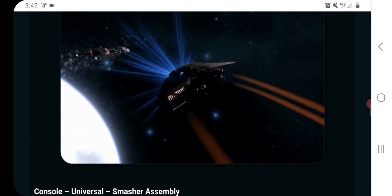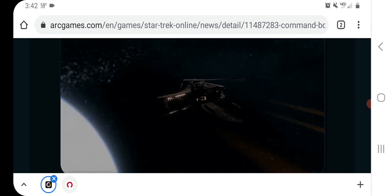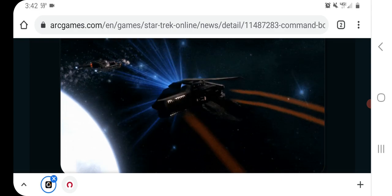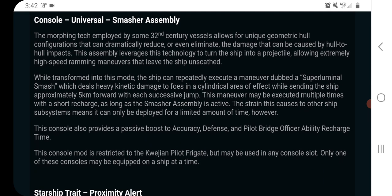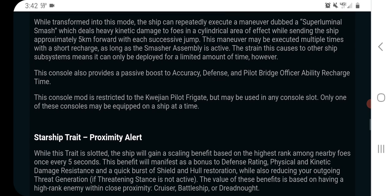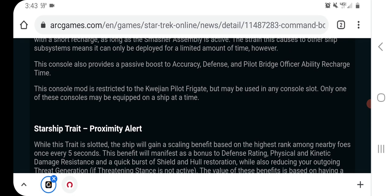It's just an innate ability. And then we have the Smasher Assembly console — it's another cool one. It transforms your ship into more of an arrowhead shape, and then you get to do a ramming attack and it's repeatable. You get some charges and can do it a few times in a row. You go forward about five kilometers and do kinetic damage, and the passive bonuses are defense accuracy and pilot bridge officer ability recharge time. It's fine — probably a lot of fun.